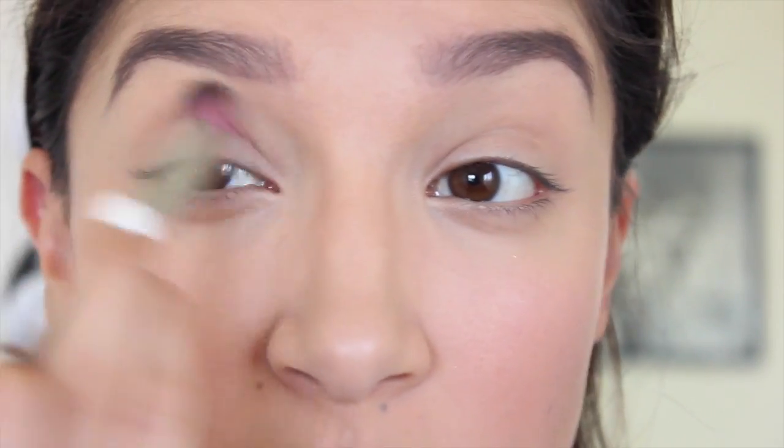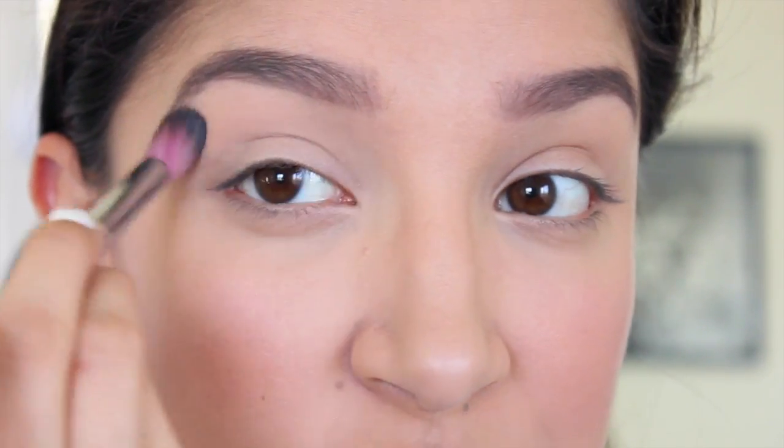For eyeshadow, I like to keep things pretty simple and use neutral colors. I have this little MAC palette with four shades: Blanc Type, Shroom — which is a more shimmery highlight — Wedge, and Espresso. I'm going to start with my Sedona Lace EB13 brush, which is a big fluffy brush, and go in with Blanc Type and apply it all over my lid. I like to do this as a base for the rest of my eyeshadow.